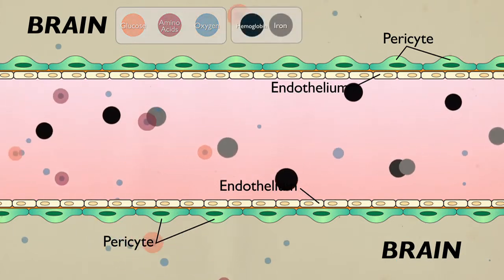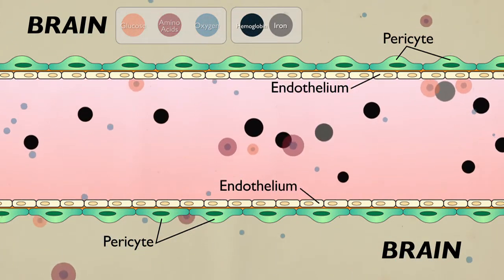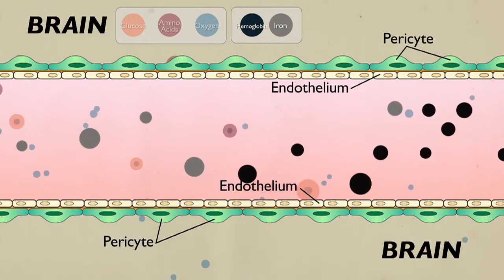At the same time, the blood-brain barrier prevents entry of cells that would cause inflammation in the brain, or red blood cells that would cause deposition of iron or hemoglobin, which are all toxic for brain cells. In addition, from the brain side, the blood-brain barrier promotes clearance and elimination of potentially toxic products from the brain back into systemic circulation.